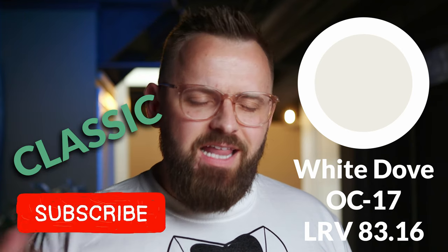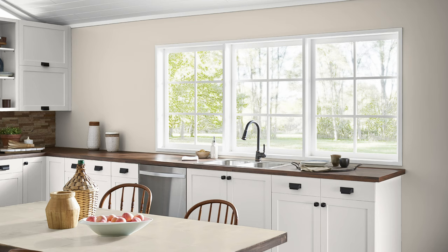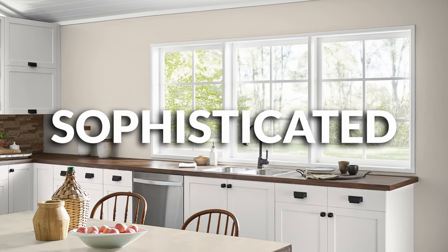Let's look at one of my favorite off-whites by Benjamin Moore ever. It's called White Dove. It is a classic, one of my ultimate recommendations for kitchen cabinets if you wanted a warmer off-white. And that's what you're getting here — a beautiful, clean, sophisticated white that doesn't feel cold and frigid.